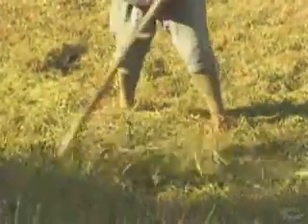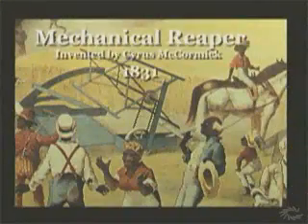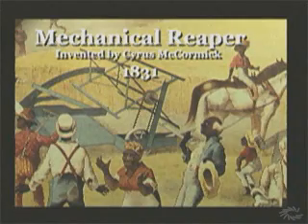In 1831, the old method of harvesting grain with a scythe was made obsolete by Cyrus McCormick's invention called the mechanical reaper, a machine that could harvest grain crops at a very rapid rate.